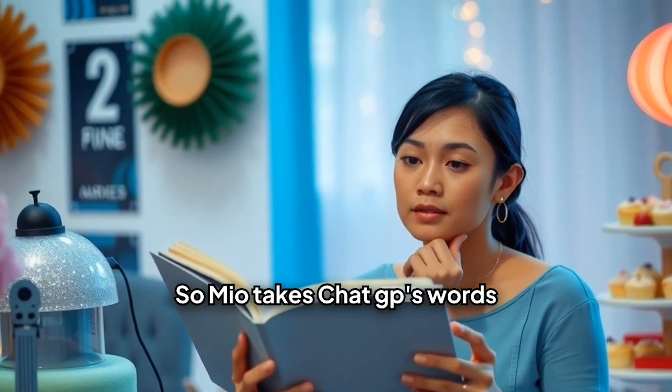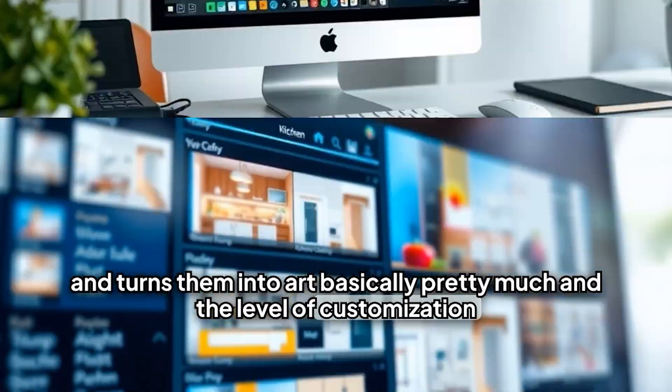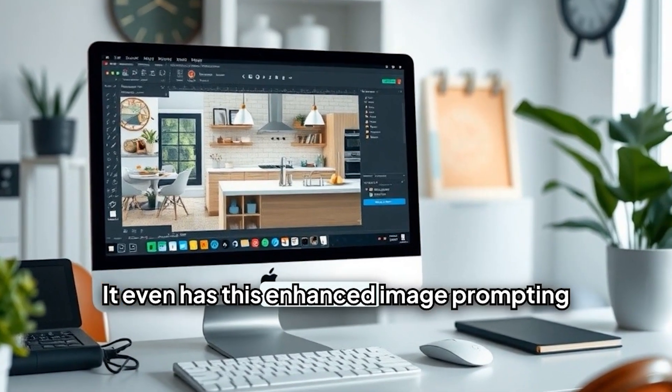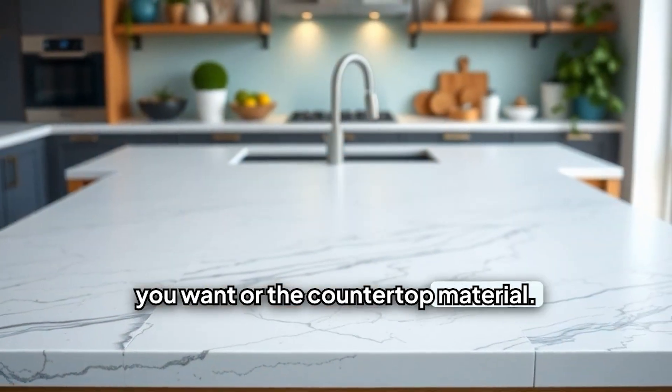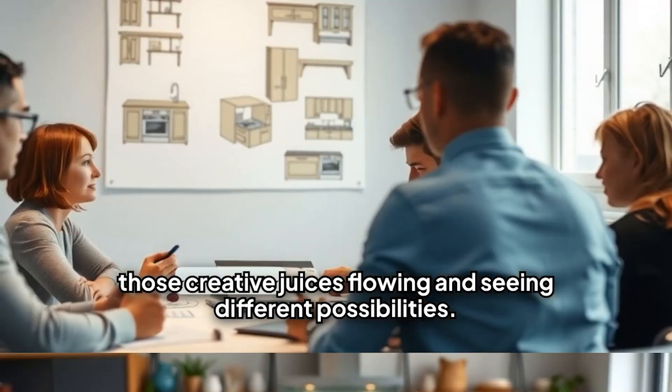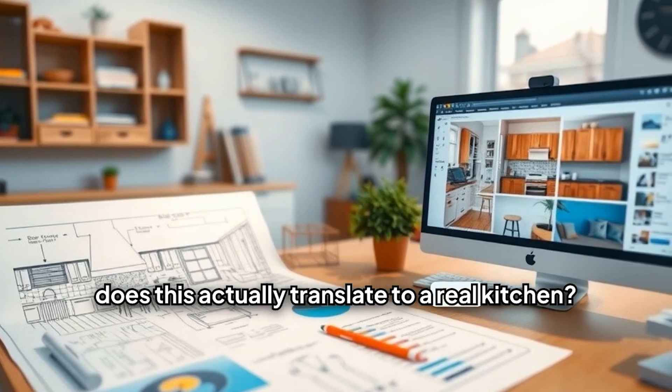So MidJourney takes ChatGPT's words and turns them into art, basically. And the level of customization is amazing. It even has an enhanced image prompting feature where you can be super specific, like what kind of cabinets you want or the countertop material. This is all awesome for getting those creative juices flowing and seeing different possibilities, but how does this actually translate to a real kitchen?